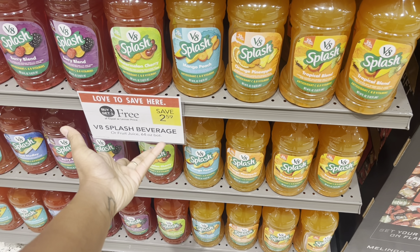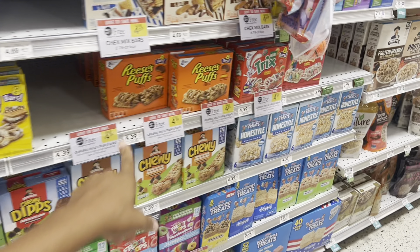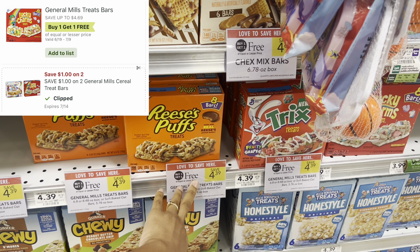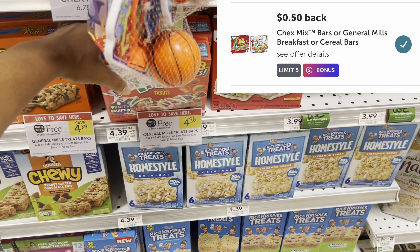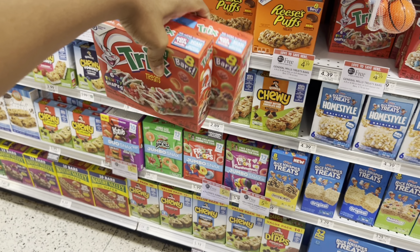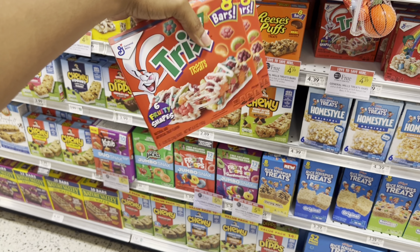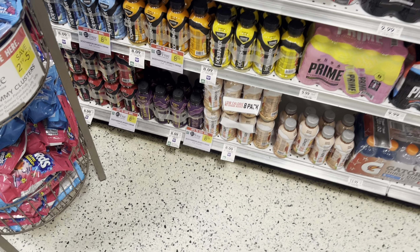V8 Splash is BOGO this week — normally $2.59, so you get two for that price or one for about $1.30. General Mills cereals are BOGO at $4.39 this week — check for a $1 digital and 50 cent cashback offers on Ibotta. I'm going to grab the Twix cereal that my husband and daughter want to try. After the $1 digital and 50 cents Ibotta cashback per box, that works out to $2.39 or about $1.19 each.